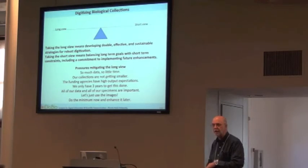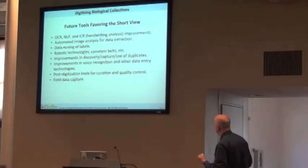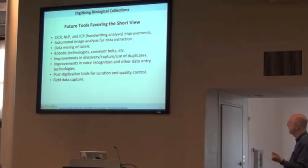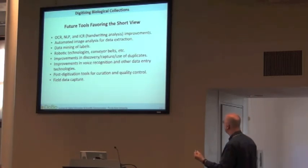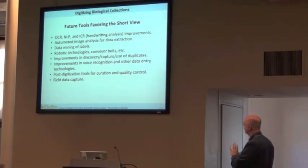Another approach is do the minimum now, enhance it later. You have to be sure that you really stick to enhancing it later — like a kid who graduates with a bachelor's degree and says they'll come back for more and never does. There are some tools in favor of the short-term: hopefully in four or five years tools will be developed so we can go back and do more, like OCR, data mining labels, robotic technology like conveyor belts, and various post-digitization tools for curation and quality control.